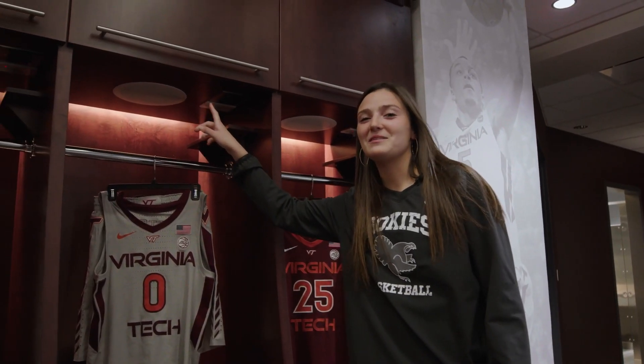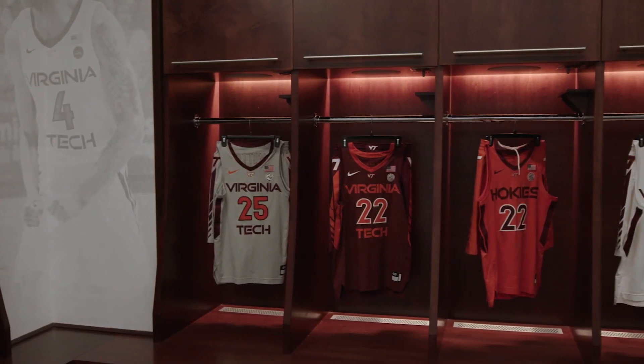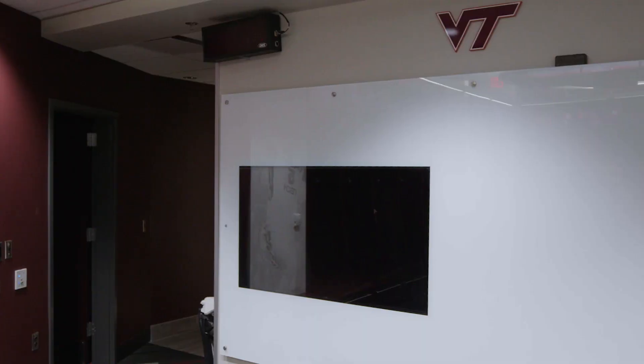There are speakers in each locker and TV monitors showcasing each player. There are also snacks and drinks made available daily, as well as a large whiteboard for scouting purposes.